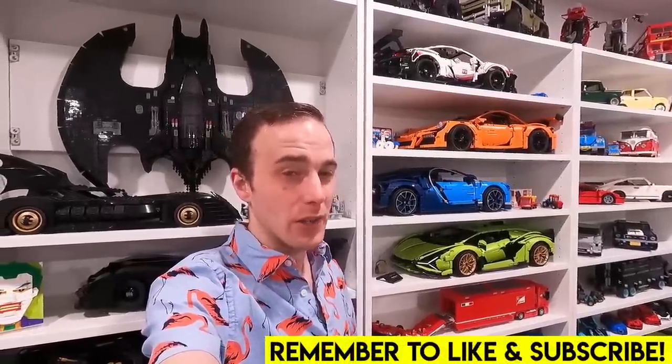Hey everybody, welcome back. Jordan here. Today we're heading to the Lego store to pick up some free Lego.